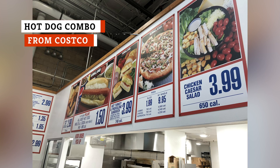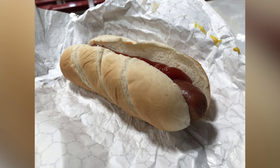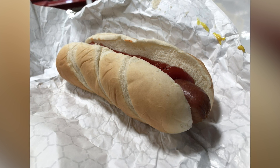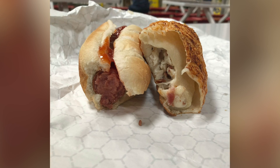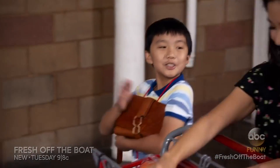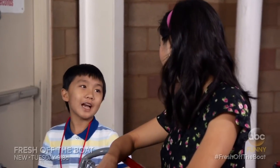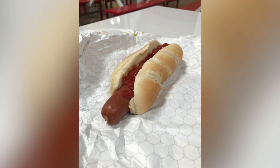When it comes to ridiculously cheap food, it's difficult to top the hot dog combo you can find at Costco. For $1.50, you can receive a quarter-pound hot dog and a refillable 20-ounce soda. The hot dog is not only big and fully capable of filling you up, it's absolutely yummy. Costco actually loses money each time they sell a hot dog. However, they have found that it's worth it in order to keep their loyal customers happy and to increase traffic in their stores. The next time you're hungry but don't want to spend much, head to Costco's food court for this amazing deal.